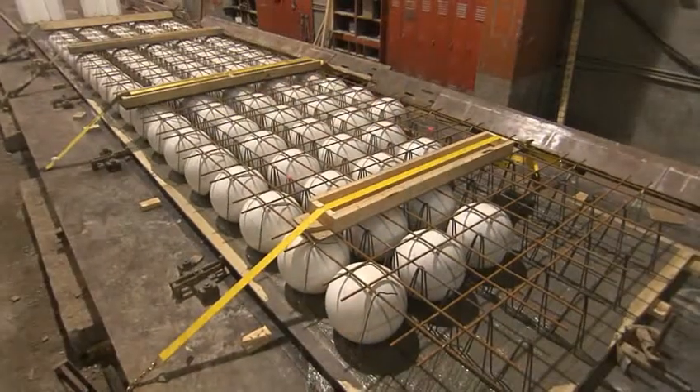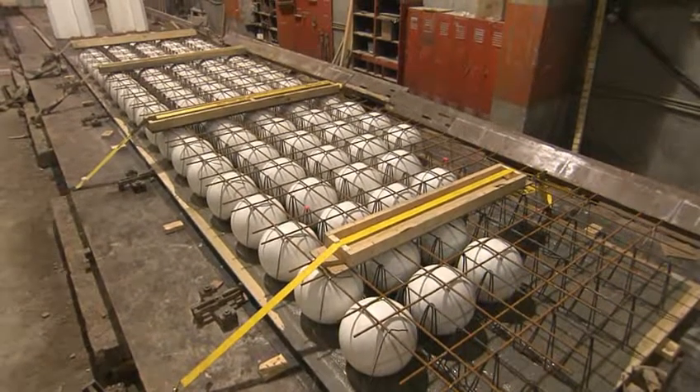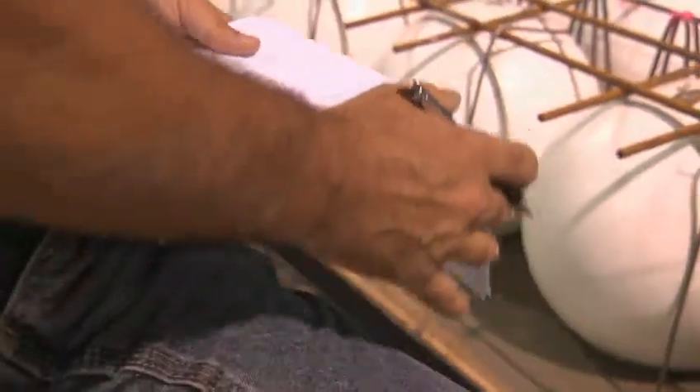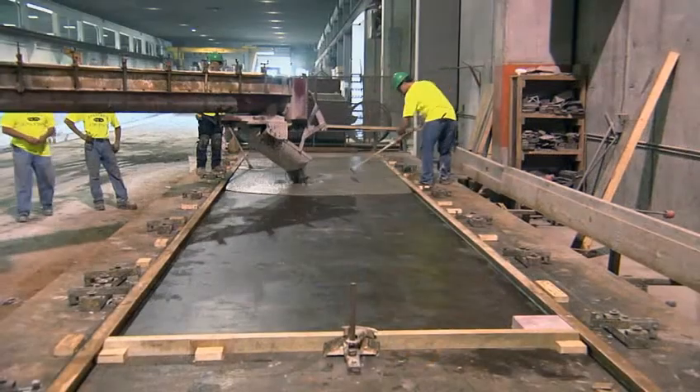We were looking for a novel way to pour that deck and also have it be efficiently installed, and Bubble Deck seemed like a good thing to consider. The construction team gets state approval to use the innovative system and assembly begins at Wisconsin-based Spancrete. At Spancrete's facility, we assemble the cages and also pour the concrete in a climate-controlled environment. After we pour the concrete, they are placed in the yard to await delivery.